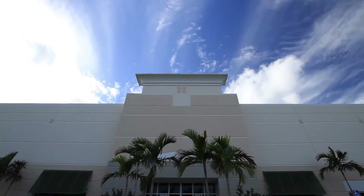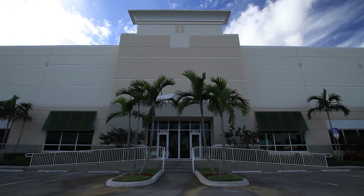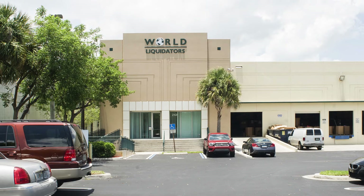Because Duke Realty owns such a large portfolio here in Pompano Beach, we've developed very strong relationships with the building officials and the city officials. This allows us to work with our tenants to get their businesses operational in the shortest amount of time possible.